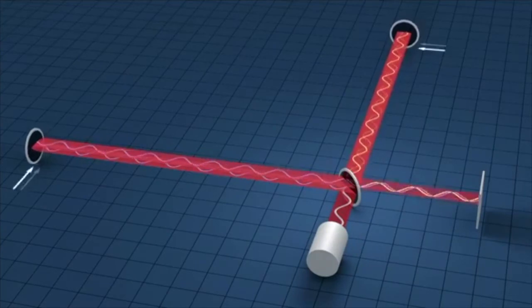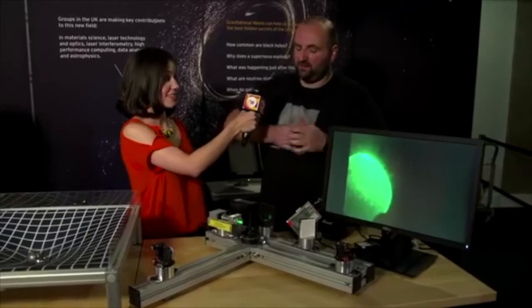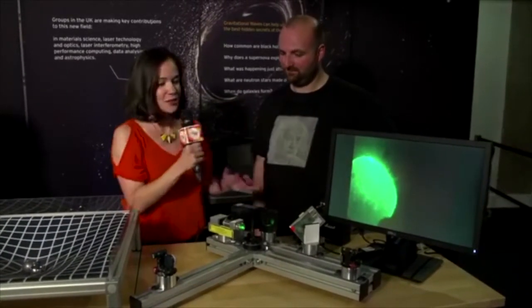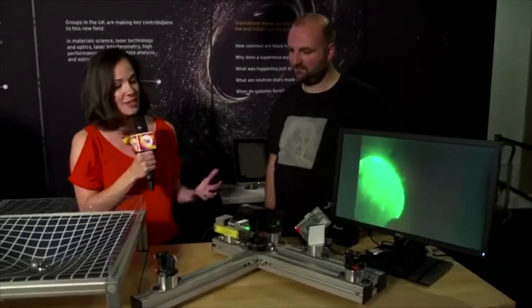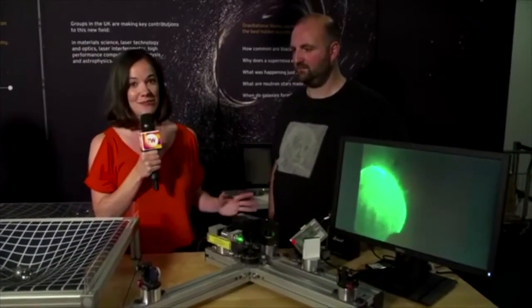So if we filter out all the background motion and a gravitational wave passes through, we can measure these really small variations in space — the stretching and bending of space. These machines are going to enable us to use gravity to map the entirety of the universe.